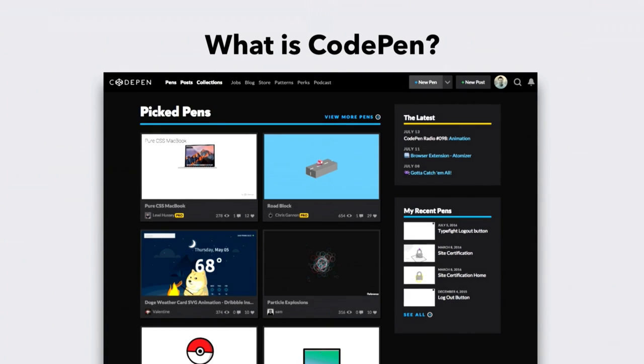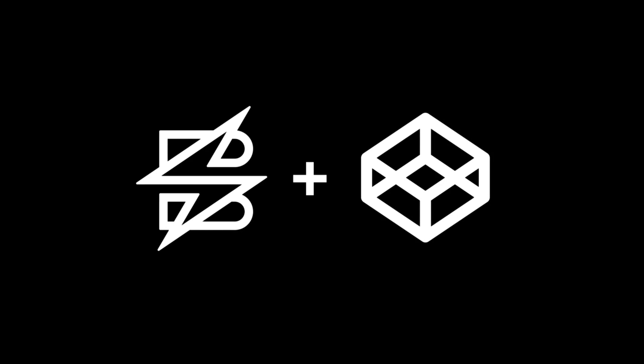Hopefully everybody's a little bit familiar with CodePen now. A little bit of background on how this project started. Chris Coyier is the founder of CodePen — he's of CSS-Tricks fame — and we started to get to know him at conferences and having dinner with him. We also hired Katie Kowalson, who I believe spoke here last year on performance, and she had been doing some freelance work for Chris, providing some design assets. Because of that, Chris came to us and said, hey, do you guys want to redesign the site?